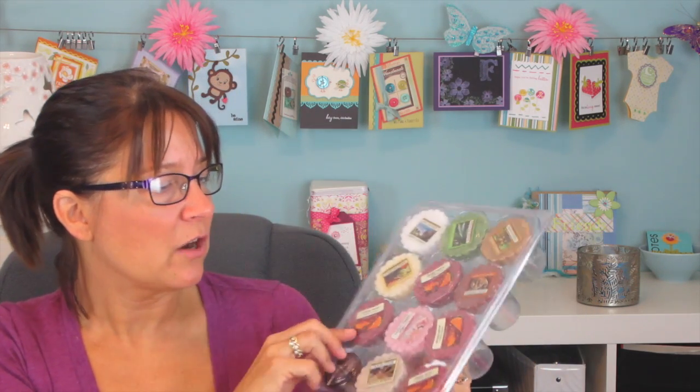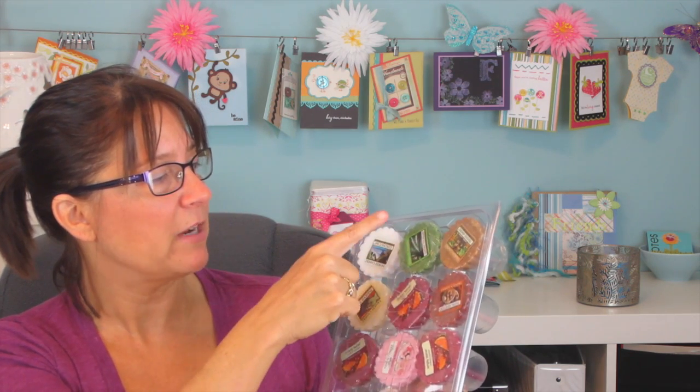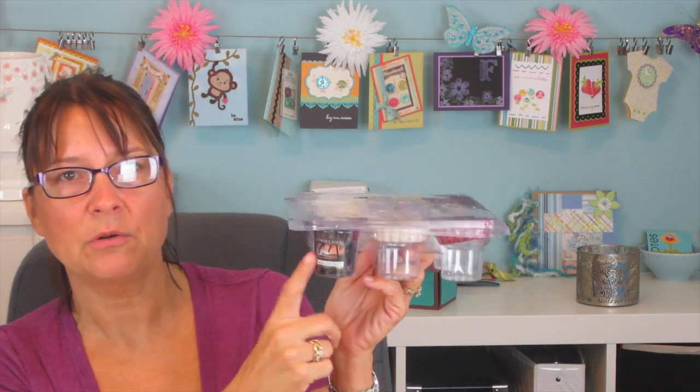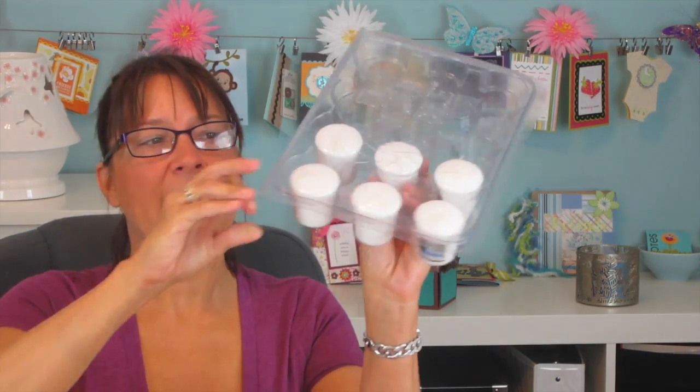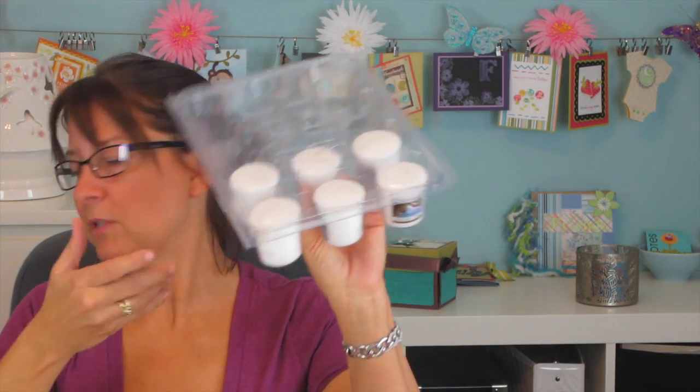I also got a bunch of tarts: four Cranberry Zest, a Chocolate Truffle, Treehouse Memories, Under the Palms, Coconut Bay, Paradise Spice, Beechwood, Morning Blossom, and then I have a lone Black Coconut votive — which brings me up to fifteen Black Coconut votives. And then I have six Coconut Bay votives as well.